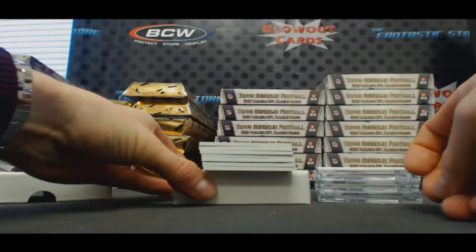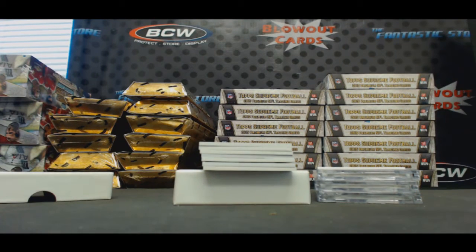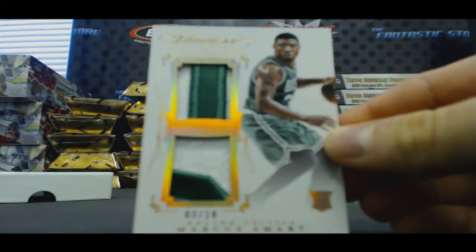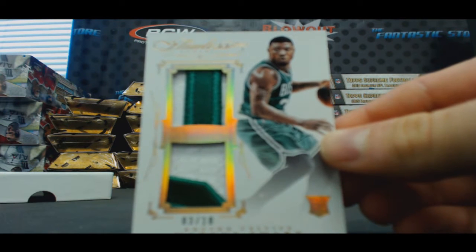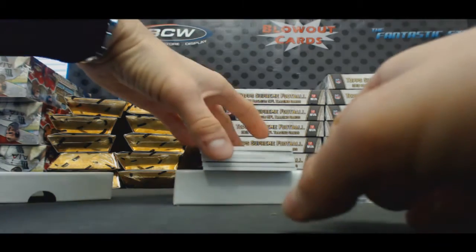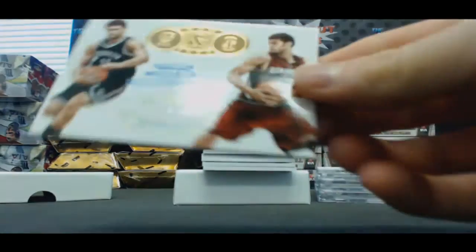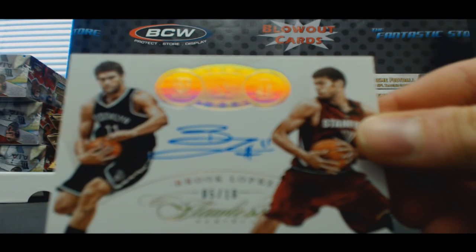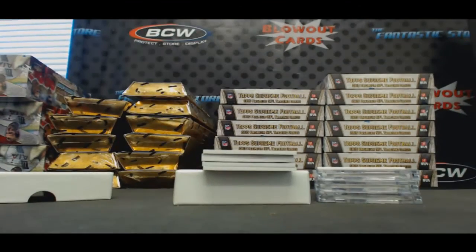Let's start off with a dual patch, dual patch number three of ten — Marcus Smart. Followed by an autograph numbered five of ten — Brooke Lopez, five of ten.